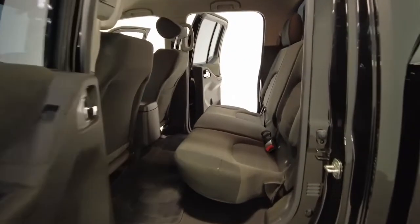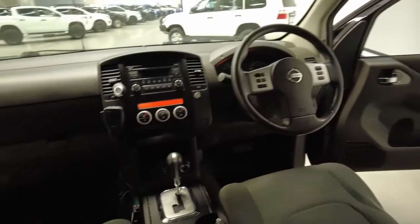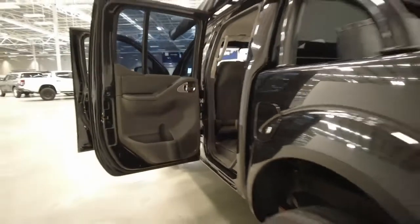It requires a service every six months or 10,000 kilometres, whichever comes first. The Navara has a 3,000 kilograms braked and 750 kilograms unbraked towing capacity, and has received a four-star rating from ANCAP.